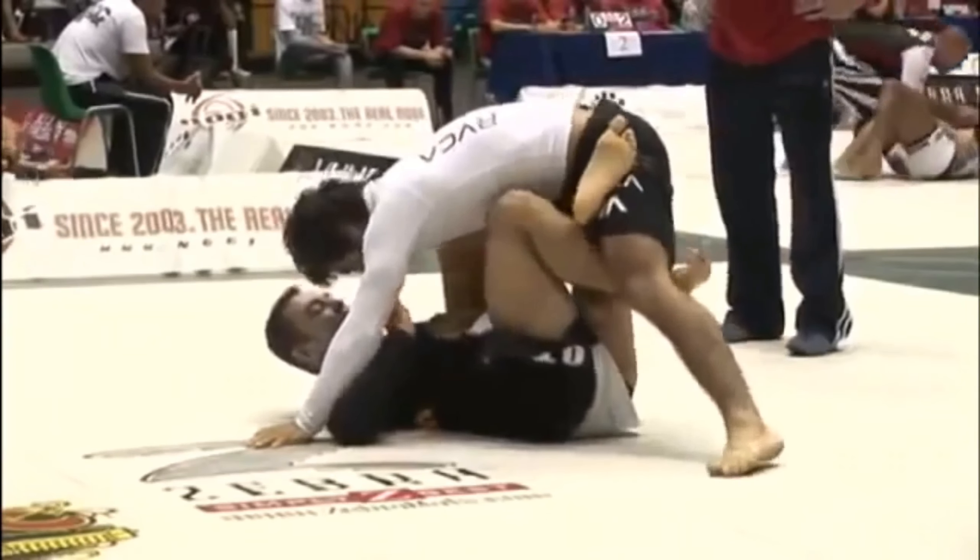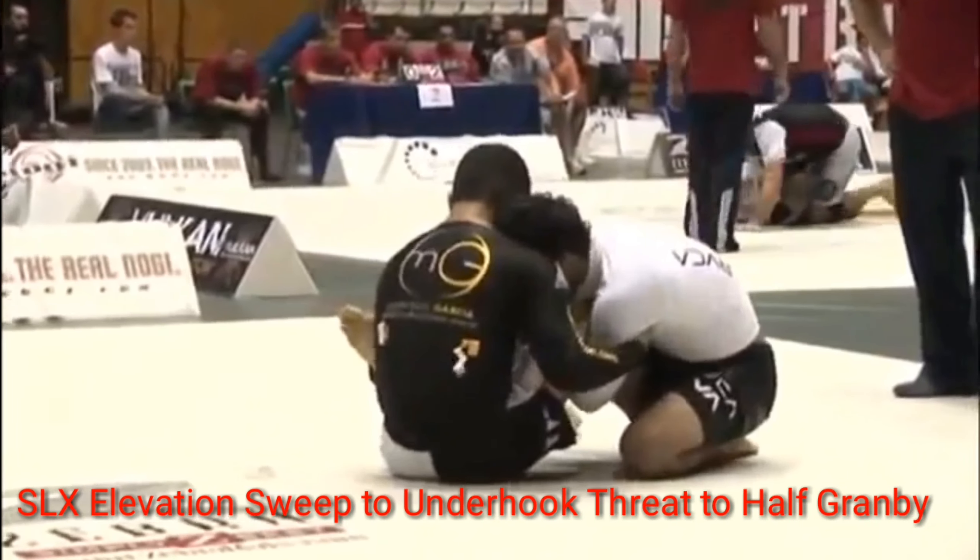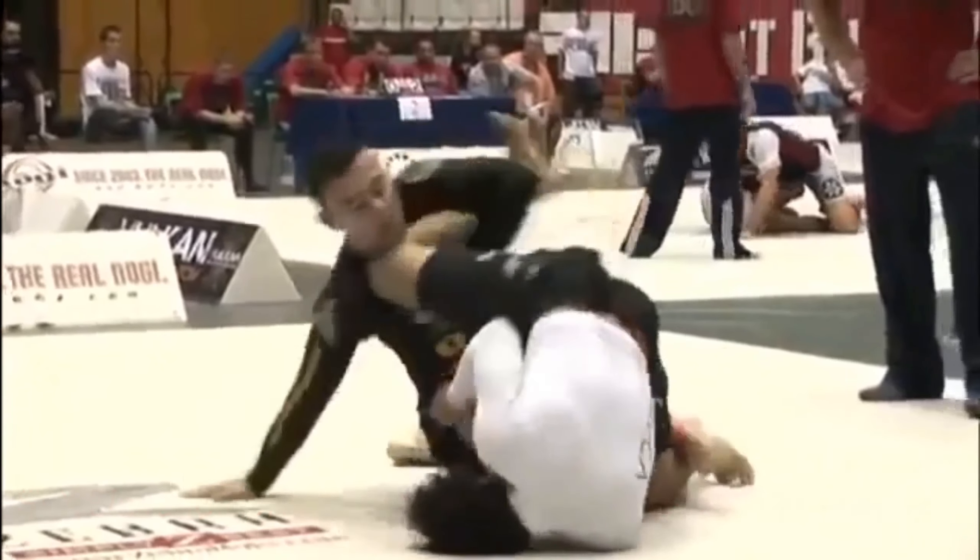You're going to see Krohn post again behind himself. Then there's a quick sequence: single leg, X elevation sweep, two underhook threat, to half guard — an awesome exchange.